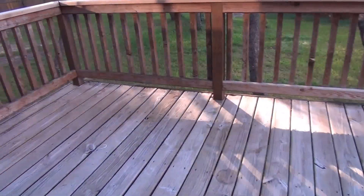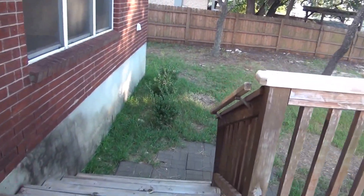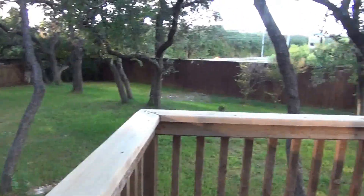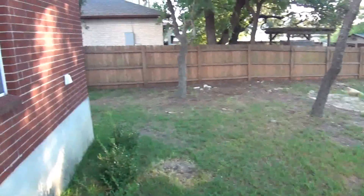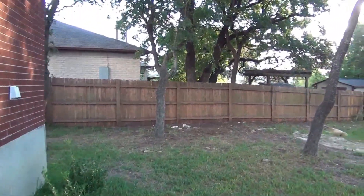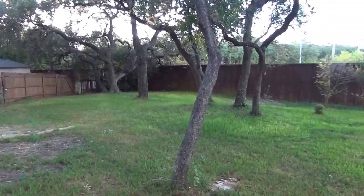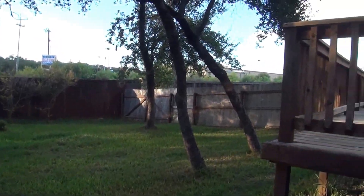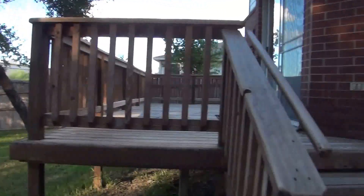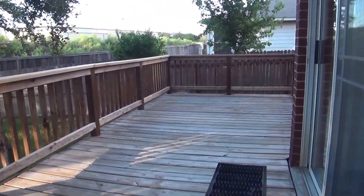We have a very nice patio here — a great place for entertaining. Stepping down to the yard, we've got a very good-sized yard with a lot of mature trees and a very large sized lot. There's nice natural shade. It's a great place to entertain or to have kids or pets playing. Okay, let's go back inside.